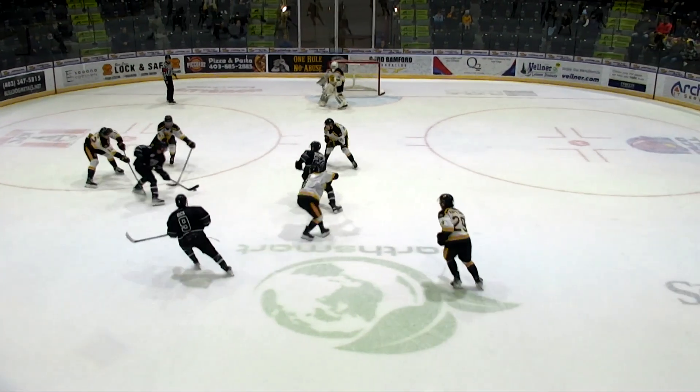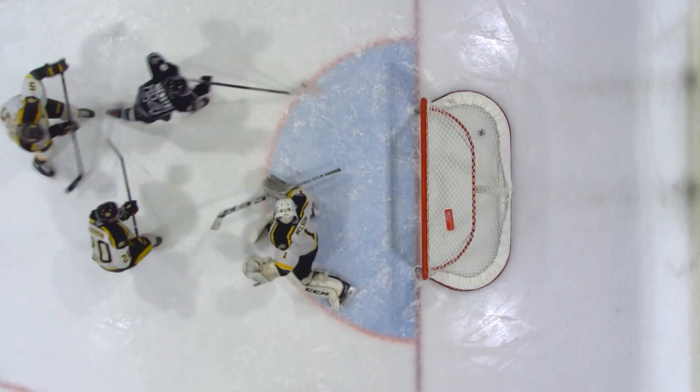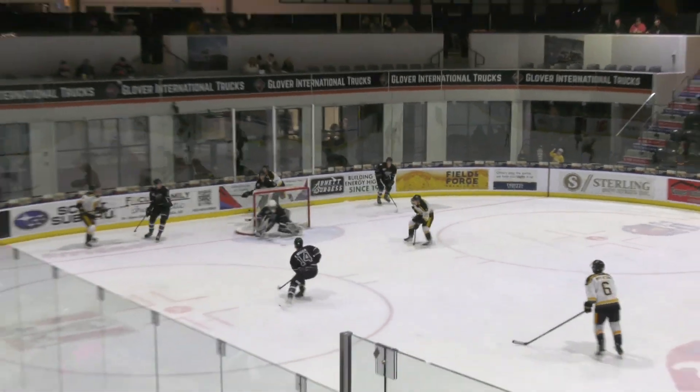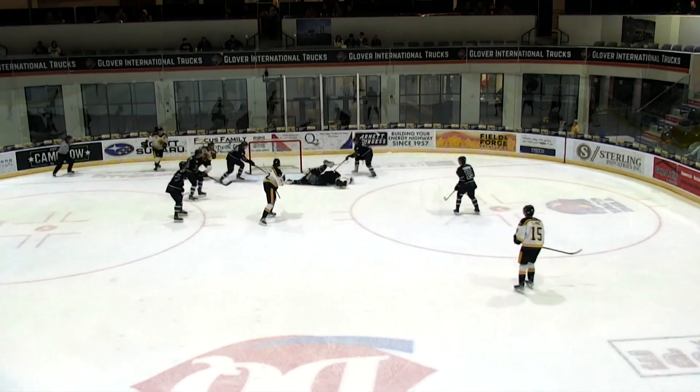He gets the puck in the middle of the ice, he backhands it and it looks like it went off maybe a defenseman and was just on the ice. Get the puck to the net. Alexi Trischuk didn't have to do much to knock him off stride but does enough. Loose puck in front — Boileau made a really good save.